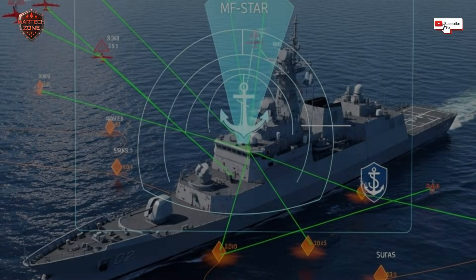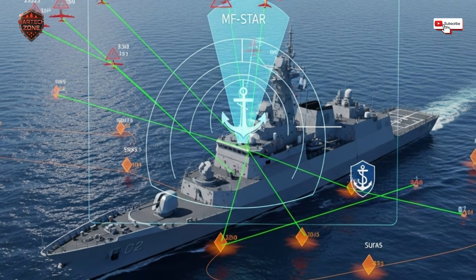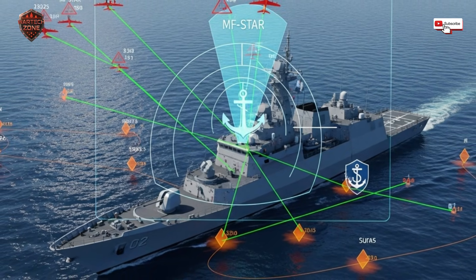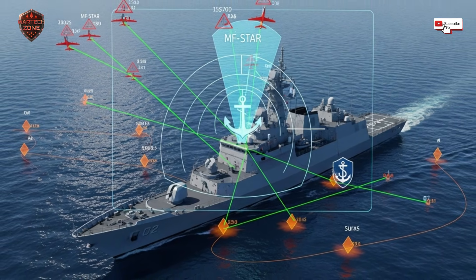Today we're diving deep into the MF-STAR radar — the story of how a small nation looked at the endless, vulnerable sea and decided to build a digital wall around itself. But to understand why this is such a big deal, you have to understand the problem.